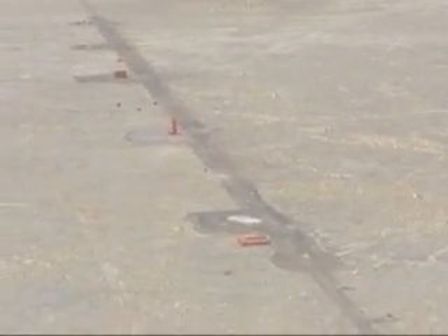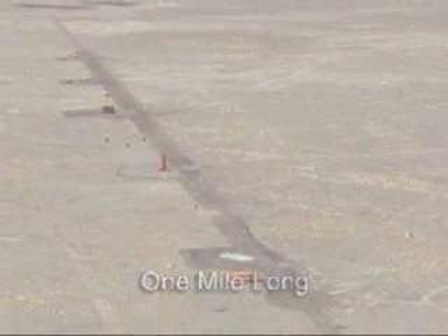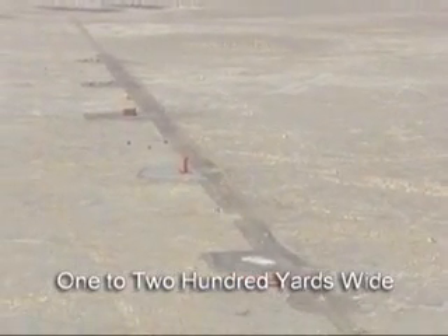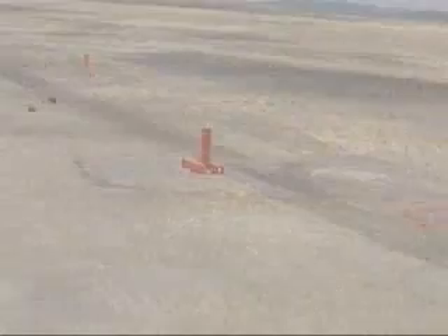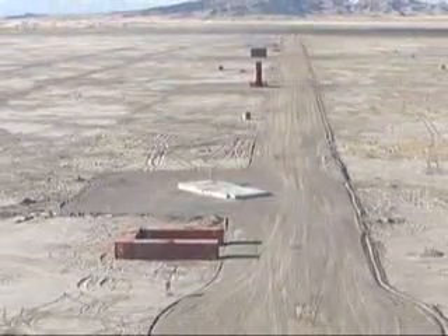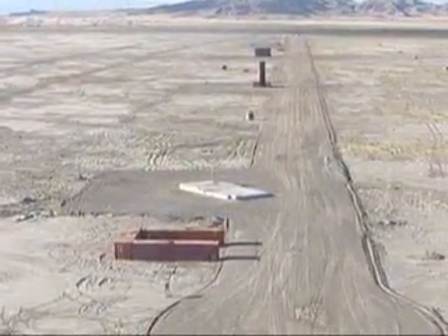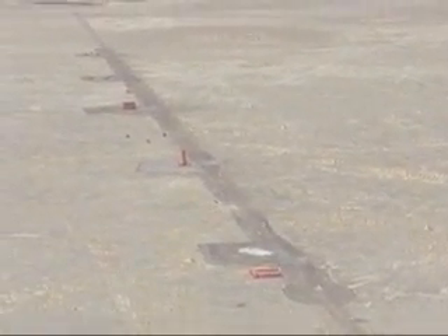The B-2 target complex was designed to represent an airfield and is just under one mile long by 100 to 200 yards wide. Nine pads were constructed to simulate an aircraft revetment, helicopter pad, tower, vehicle park, a building, a hangar, an SA-6 site, a petroleum storage area, and a scud site. In addition, there were two simulated runways on either side of the pads. One runway was graded and the other consisted of open desert.